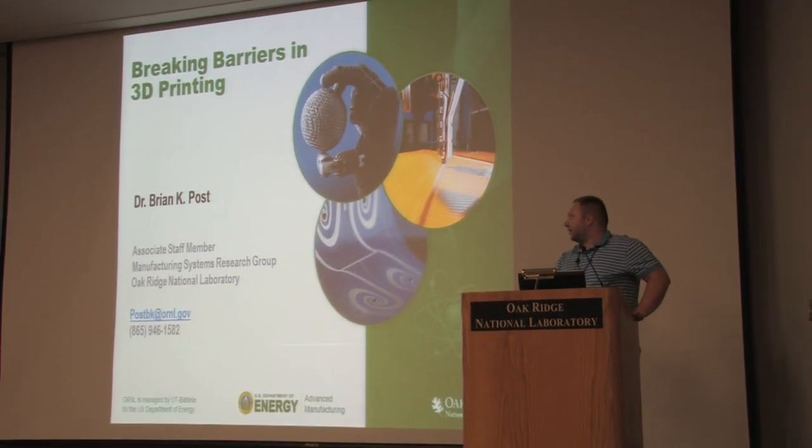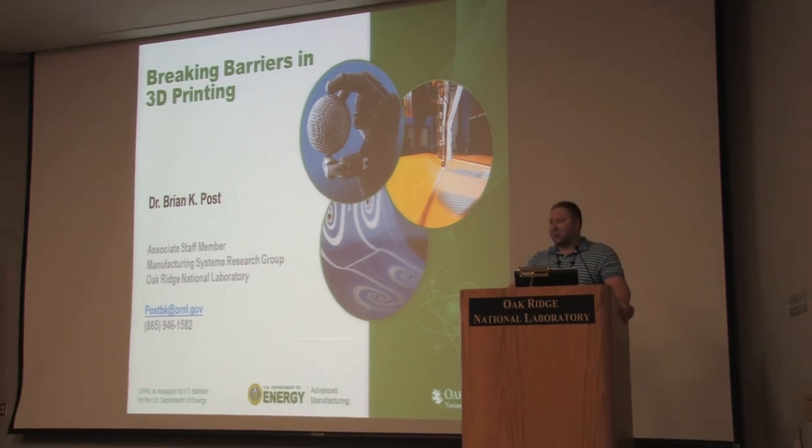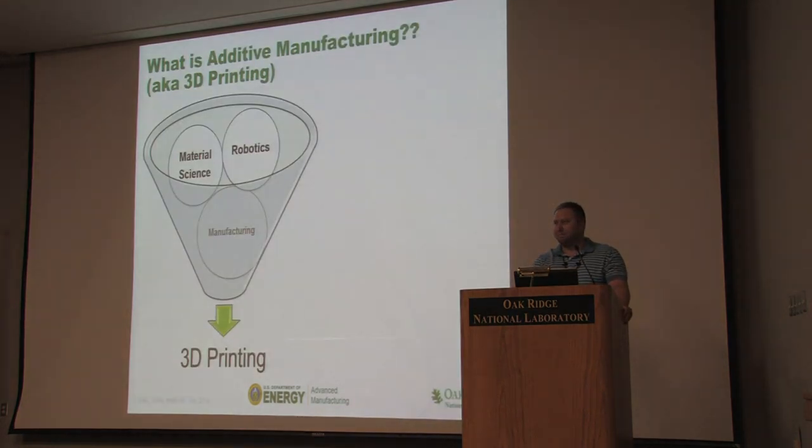What I want to do is give you a broad overview. How many of you are actually working at the MDF this summer? There's usually a couple of you in the audience. There's a lot of good research going on at the MDF, specifically on 3D printing. I'm a roboticist, and my background is in developing robots. When you look at additive manufacturing, you ask: what is 3D printing? It's this really nice combination of material science, robotics, and manufacturing.